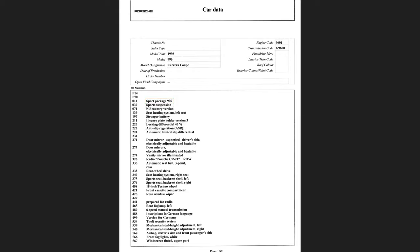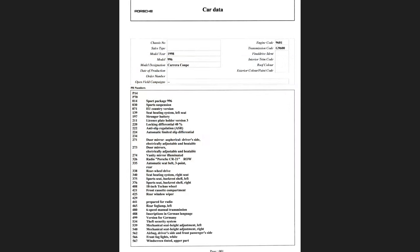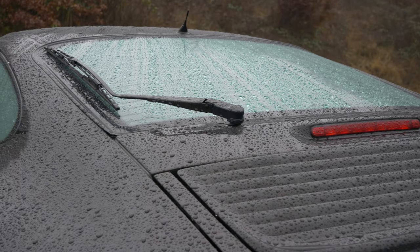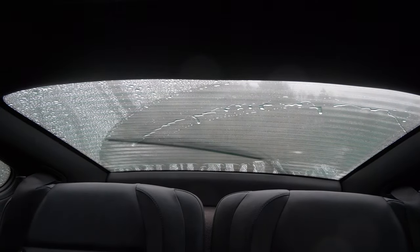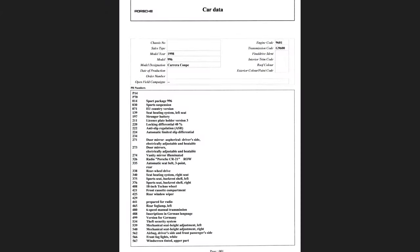The 18-inch Techno wheels are not something I'm personally a big fan of — I'll show a picture now — so I'm happy the previous owner switched the wheels. The rear window wiper is absolutely useful when it rains, helping with rear visibility. It's also a nice addition — there's something charming about a sports car having a rear window wiper, and not many sports cars have that.